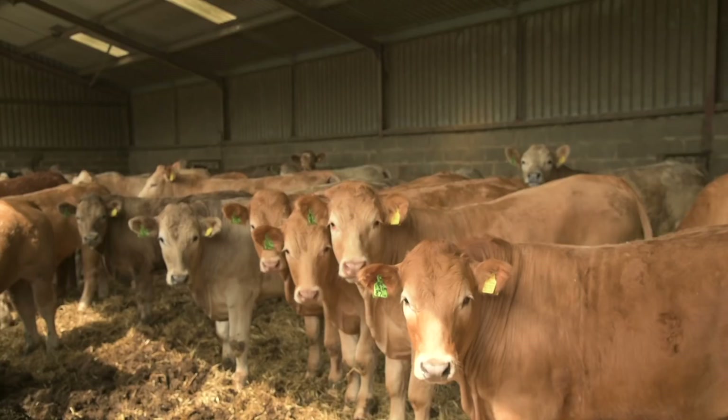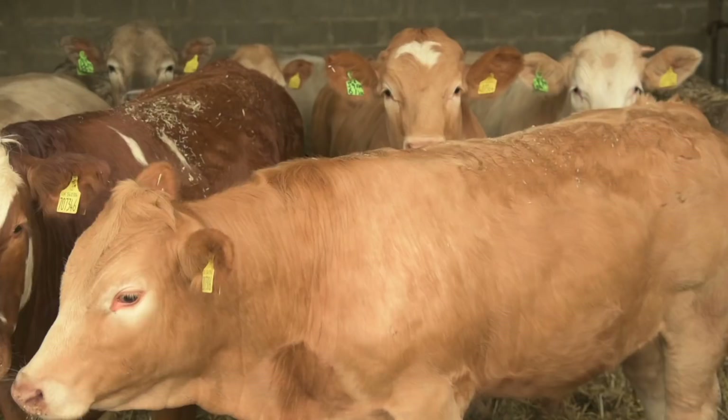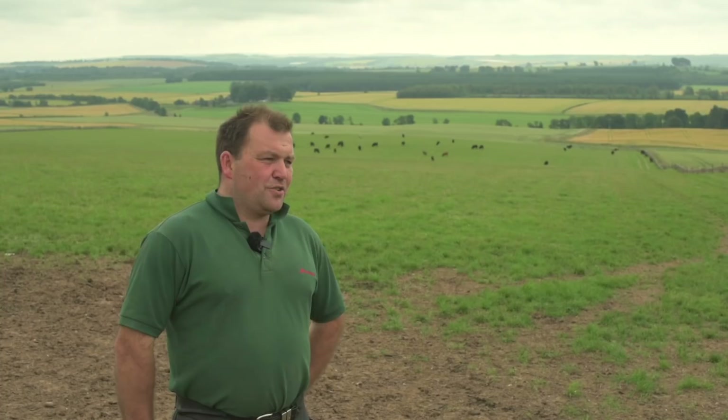A couple of benefits I've seen with the Beef Monitor when we've had it working in the shed: you would notice if an animal is maybe unwell sooner, because it's not going in to drink so you've not got a weight recorded. You see how your animal is performing on a daily basis - or maybe more usefully on a weekly basis. And it gives you the weights without having to go and weigh the cattle yourself.